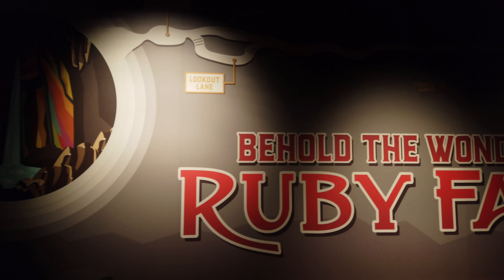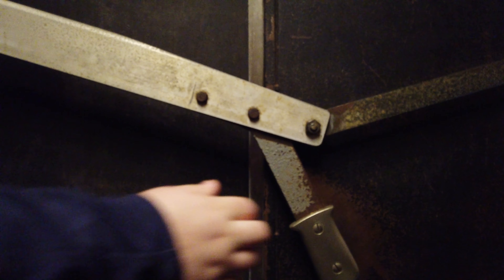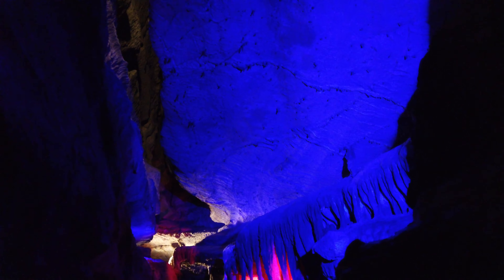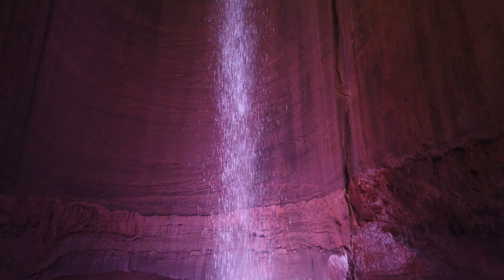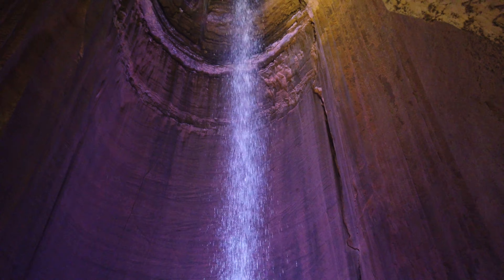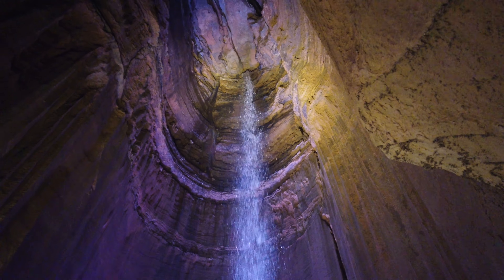No trip to Chattanooga will be complete without visiting the famous Ruby Falls. The historic Ruby Falls are the tallest and deepest underground waterfall in the United States. Accidentally discovered by Leo Lambert in 1928, the beautiful falls are named after his wife Ruby and instantly became a popular attraction since 1929. More than half a million people visit this site every year — make sure you either book online or arrive early and prepare for a lovely two-hour walking tour.